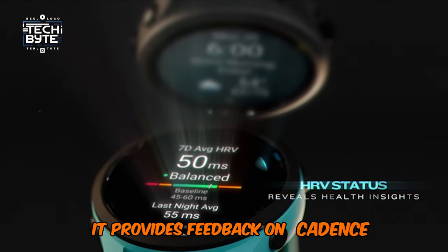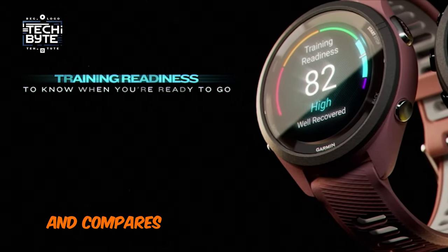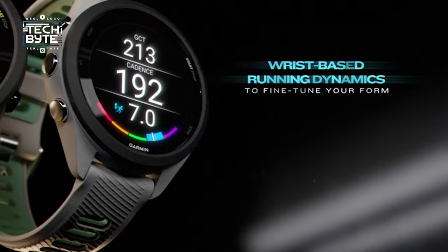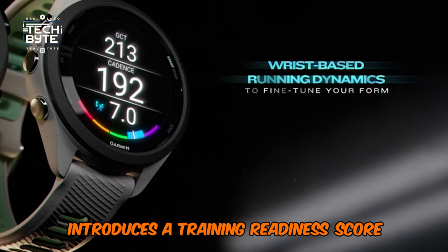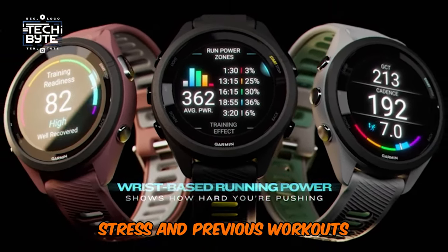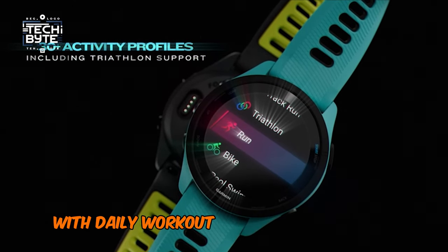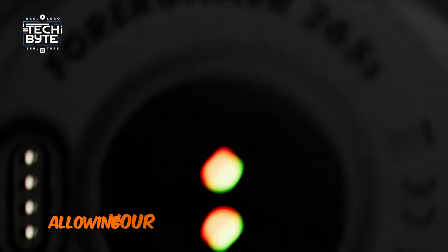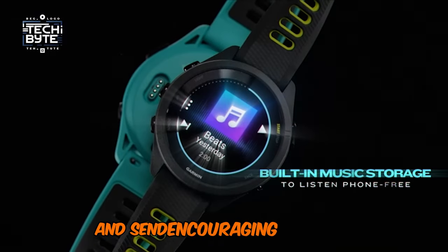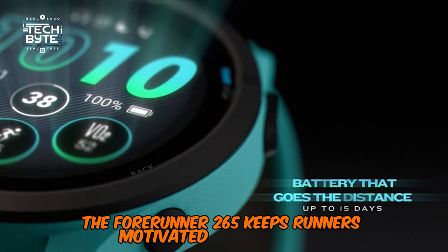It provides feedback on cadence, ground contact time, balance, stride length, and compares your running dynamics with others. The latest Forerunner introduces a training readiness score, analyzing metrics like sleep, stress, and previous workouts to gauge your body's readiness for the next run. With daily workout plans and live track features allowing your supporters to follow your route and send encouraging messages, the Forerunner 265 keeps runners motivated and on track.